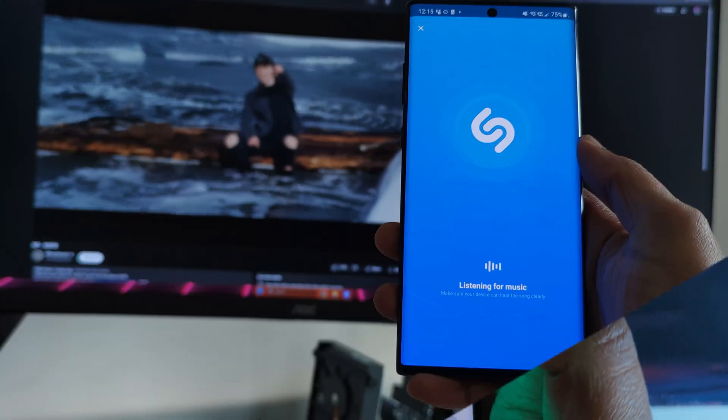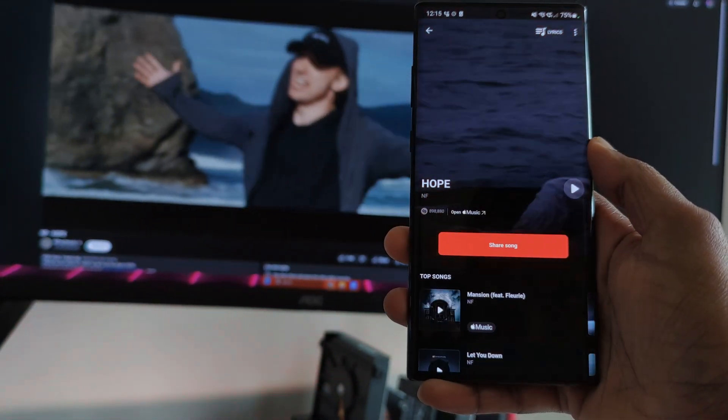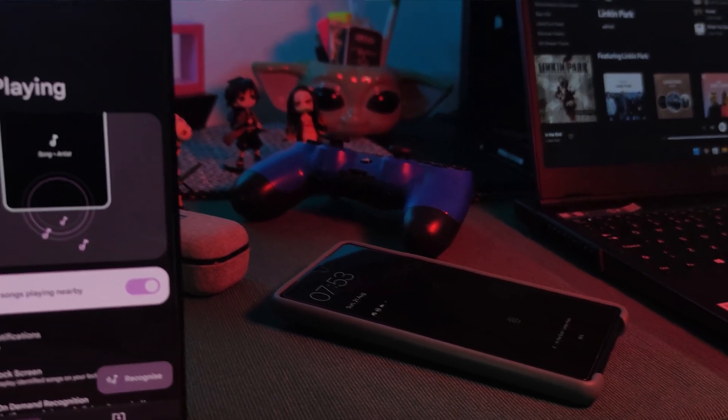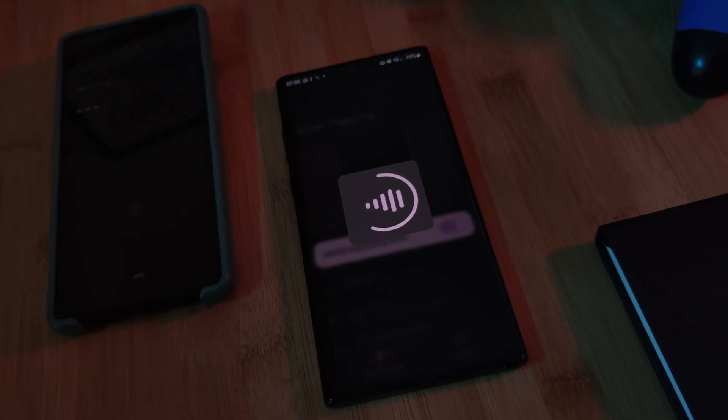The Ambient Music Mod — inspired by the ever-popular app Shazam — brings a feature that Pixel phones have, where they listen to the music playing around you and tell you exactly what song is playing. Now, with the Ambient Music Mod, you can get the exact same experience on any Android device.